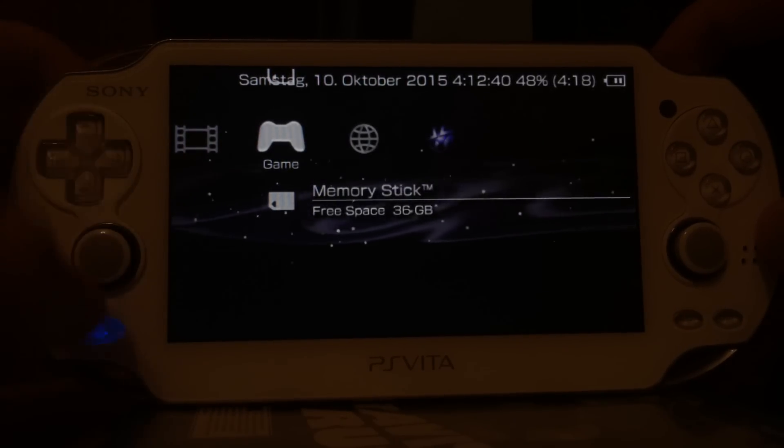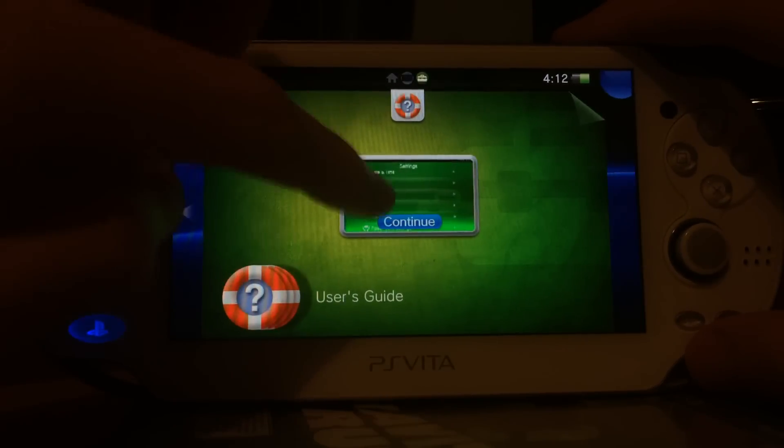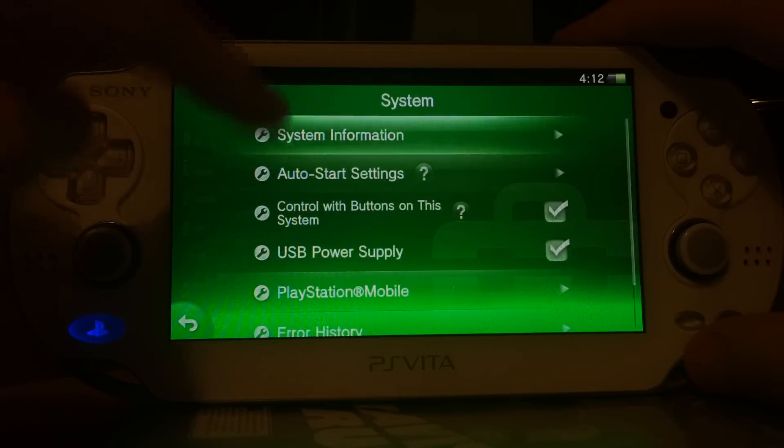Okay, so yeah, the PSP XMB on version 3.55 PlayStation Vita.